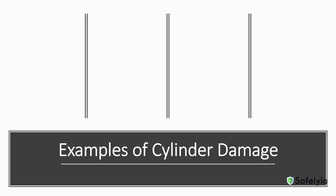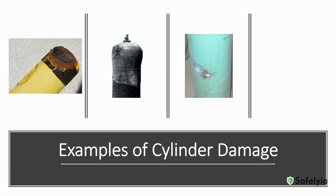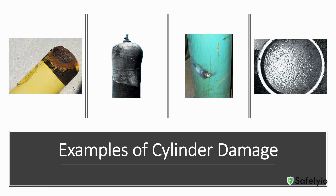Here are some typical damages associated with compressed gas cylinders: excessive rusting, bulging of the container, burns caused by arc flashes, and pitting.